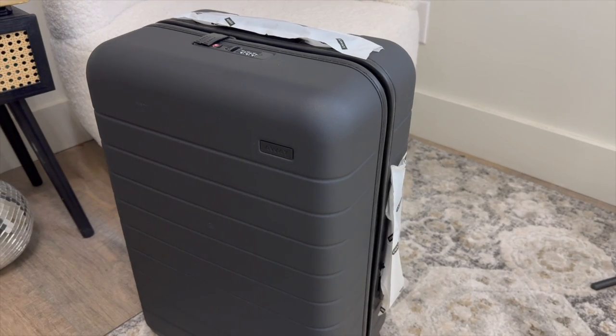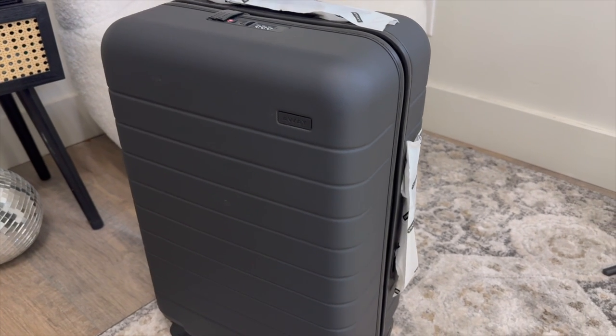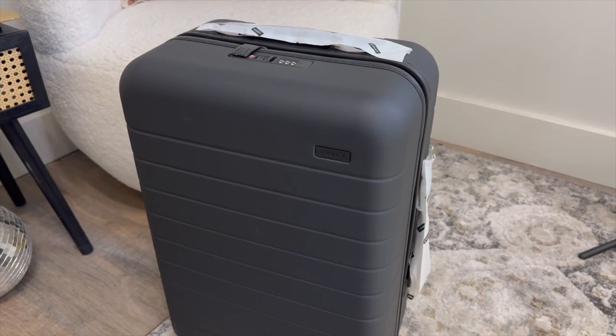I did also get a brand new Away suitcase. If you missed my video, I did an unboxing and initial review of it — I'm so excited to travel with it. While I did buy it for this trip, it's something I will get to use over and over again.